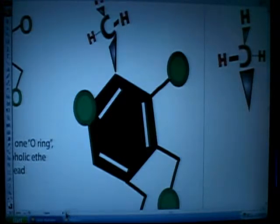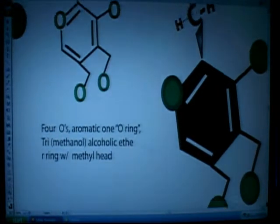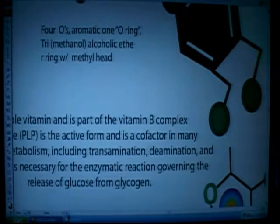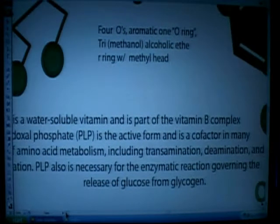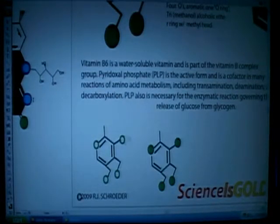So now we see it's a lot different from vitamin C. Vitamin B6 has three methanol groups — it's tri-alcoholic. Vitamin B6 is a water-soluble vitamin, part of the B complex. Pyridoxal phosphate is the active form and is a cofactor.